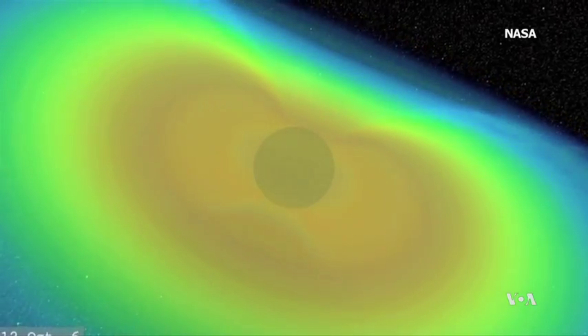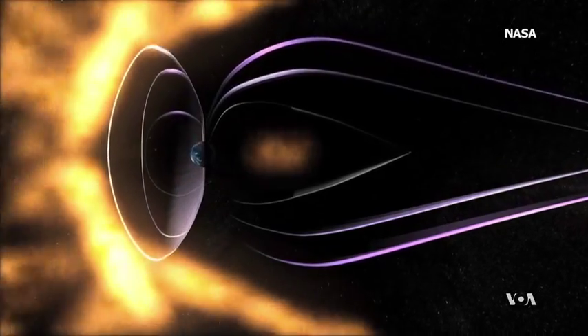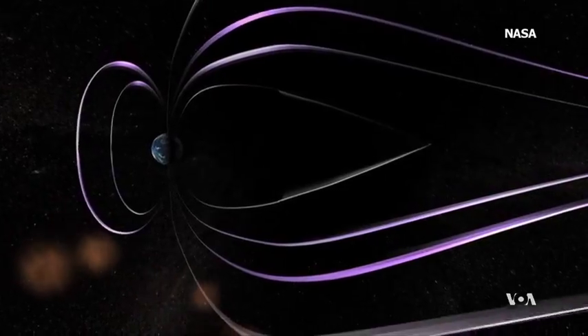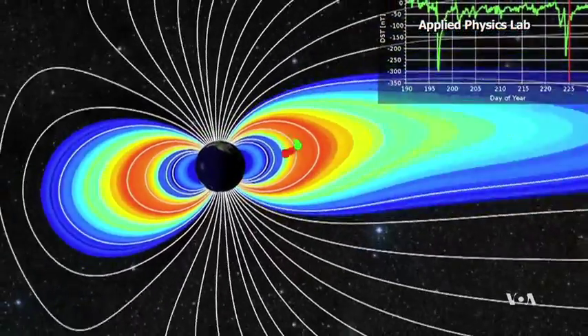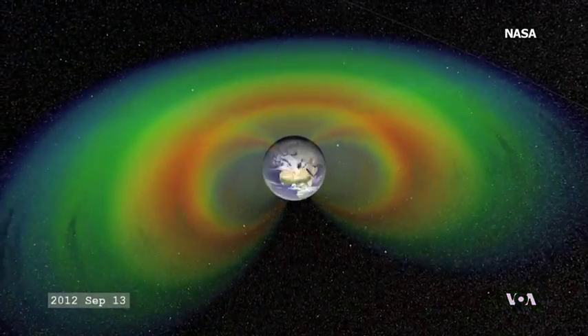When the clouds of charged particles are unusually strong, they can knock out power grids, disrupt communications, and even damage electronic equipment. But most of the time they get trapped by the Earth's magnetic field in the so-called Van Allen radiation belt.